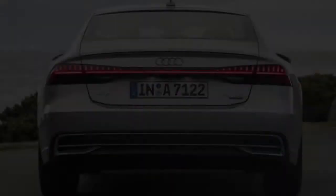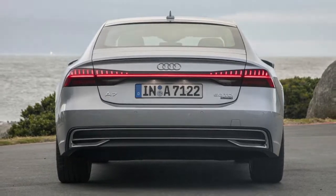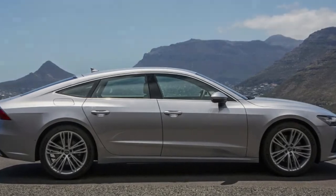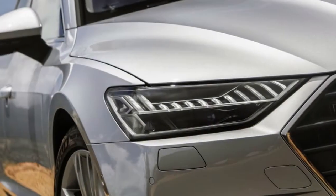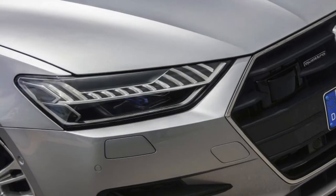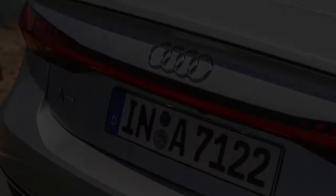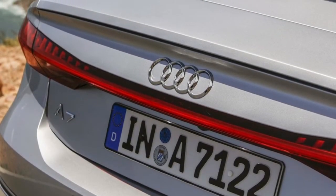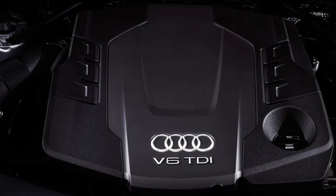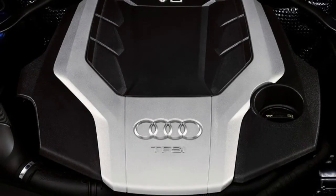When the A7 drops in the final quarter of 2018, it will be launched with the same twin-turbo 3.0 TFSI V6 found in the A8, at least until the sportier S7 arrives with a gruntier V8. Creating 340 horsepower and 368 pound-feet of torque, the V6 is a mild hybrid that uses an integrated starter-generator on a 48-volt system enabling up to 12 kilowatts of energy recovery. This powertrain is mated to a seven-speed dual-clutch S-Tronic gearbox.